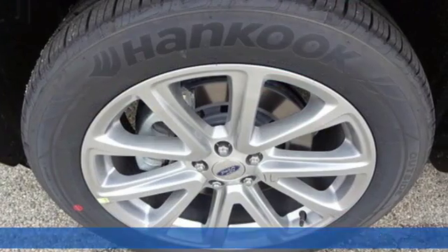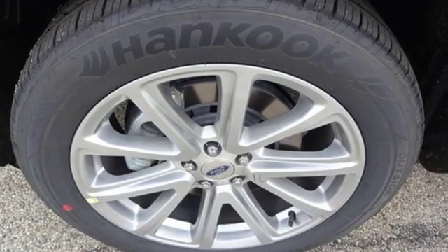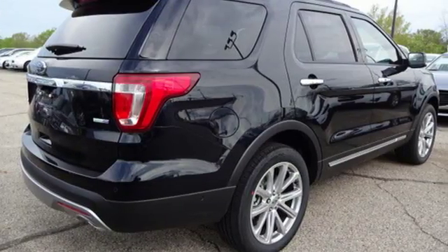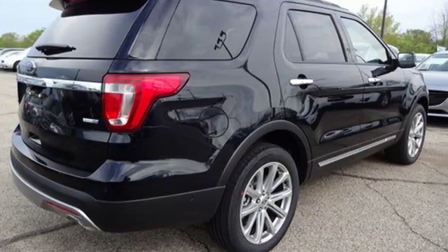Standard tech features start with the functionality and control of MyKey, a multi-function steering wheel, and a rear-view camera with washer. The looks make it stand out and the interior space is ready to be filled in with family, friends and cargo.